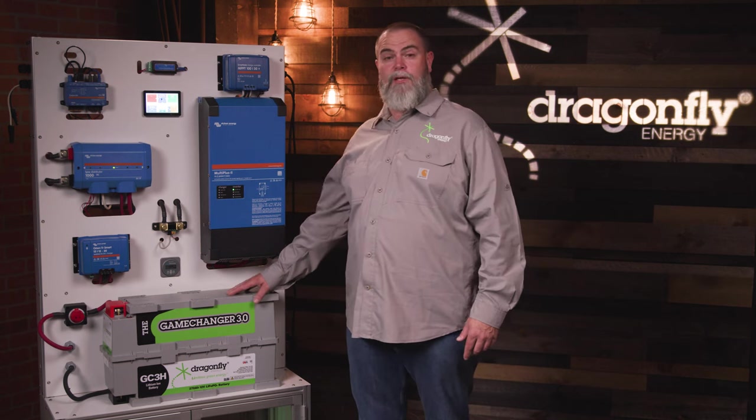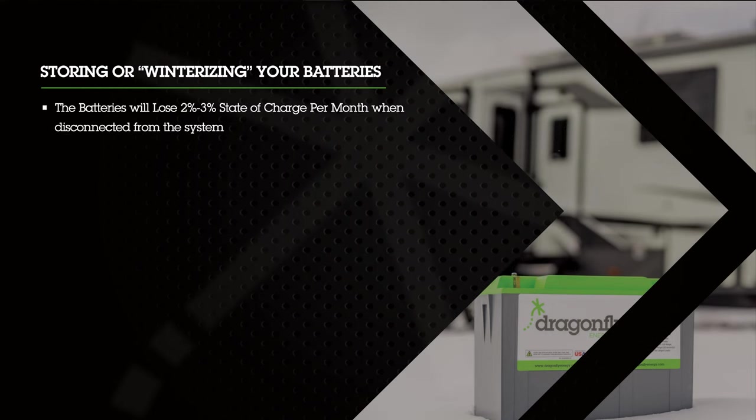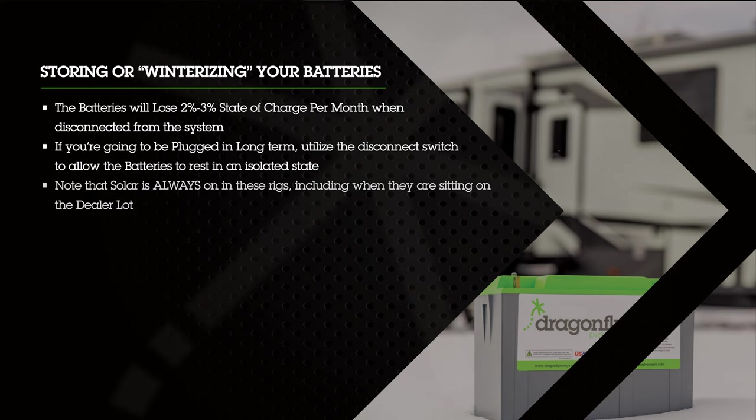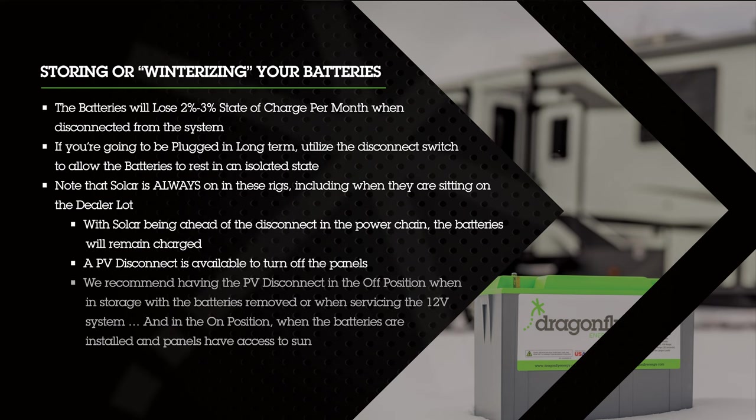In terms of winterizing, the batteries will lose 2–3% state of charge per month when disconnected from the system. If you're going to be plugged in long term, utilize the disconnect switch to allow the batteries to rest in an isolated state. Note that solar is always on in these rigs, including when sitting on the dealer lot. With solar being ahead of the disconnect in the power chain, the batteries will remain charged at all times. A PV disconnect is available to turn off the panels — we recommend having the PV disconnect in the off position when in storage or when servicing the 12-volt system, and in the on position when the batteries are installed and the panels have access to sun.